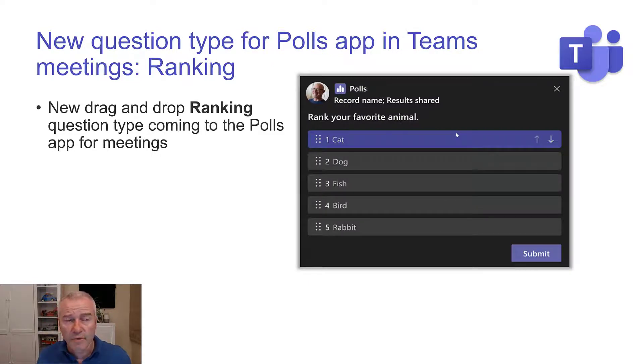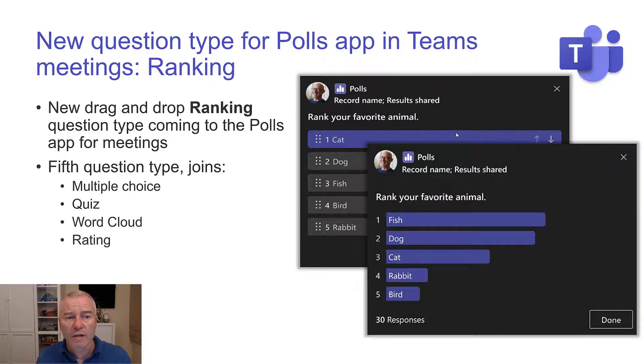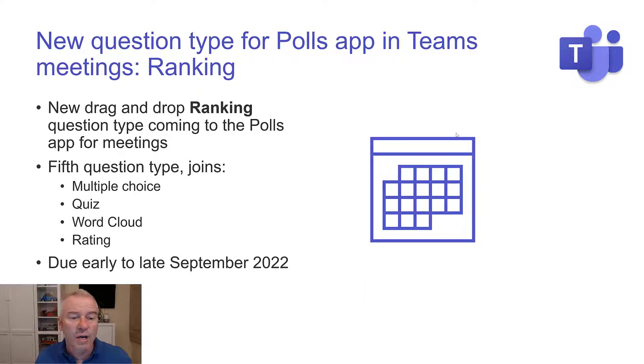Another thing I like — a new question type for the polls app in Teams: the ability to drag and drop rankings. We've already got multiple choice, quiz, word cloud, and you may or may not have rating — that is another new one. Remember that polls is a new app that's taken over from Forms inside Teams meetings for the polls functionality. Due early to late September. In the meantime, look out for the fact you've now got polls and this new question type called rating, and a little bit further along you're going to get ranking.